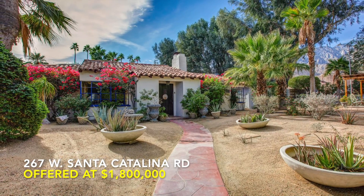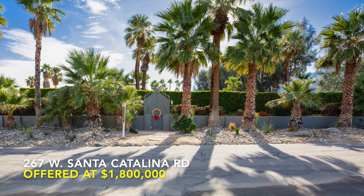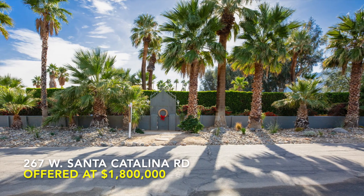This home is a rare opportunity. Fast action wins, as this classic Spanish-style beauty won't last long.